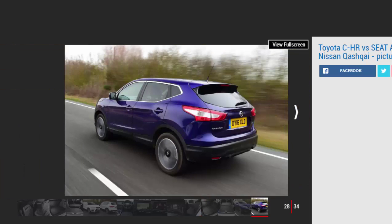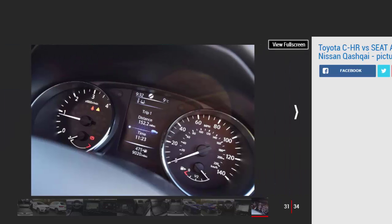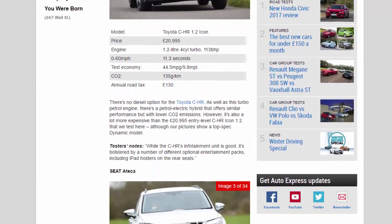Toyota CH-R 1.2 Icon. Price: £20,995. Engine: 1.2-litre 4-cylinder turbo, 113bhp. 0–60mph: 11.3 seconds. Test economy: 44.5mpg / 9.8mpl. CO2: 135g/km. Annual road tax: £130. There's no diesel option for the Toyota CH-R. As well as this turbo petrol engine, there's a petrol-electric hybrid that offers similar performance but with lower CO2 emissions. However, it's also a lot more expensive than the £20,995 entry-level CH-R Icon 1.2 that we test here, although our pictures show a top-spec Dynamic model.